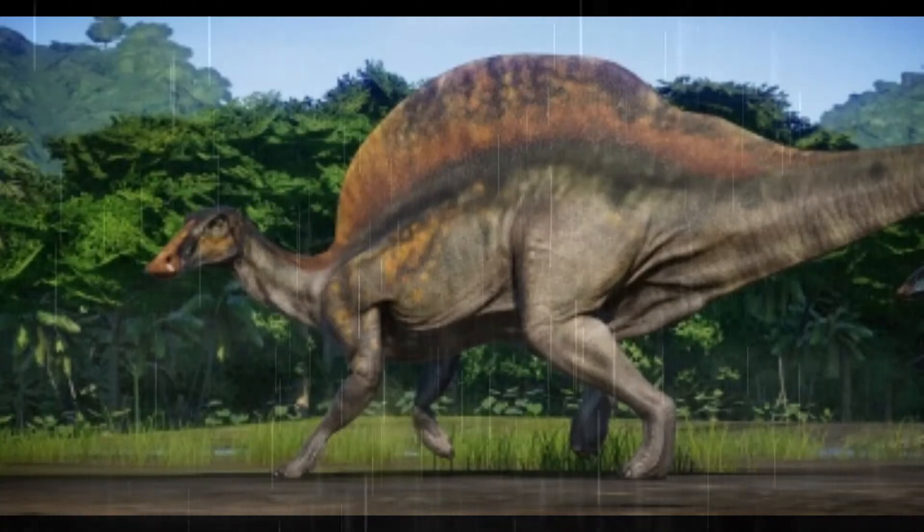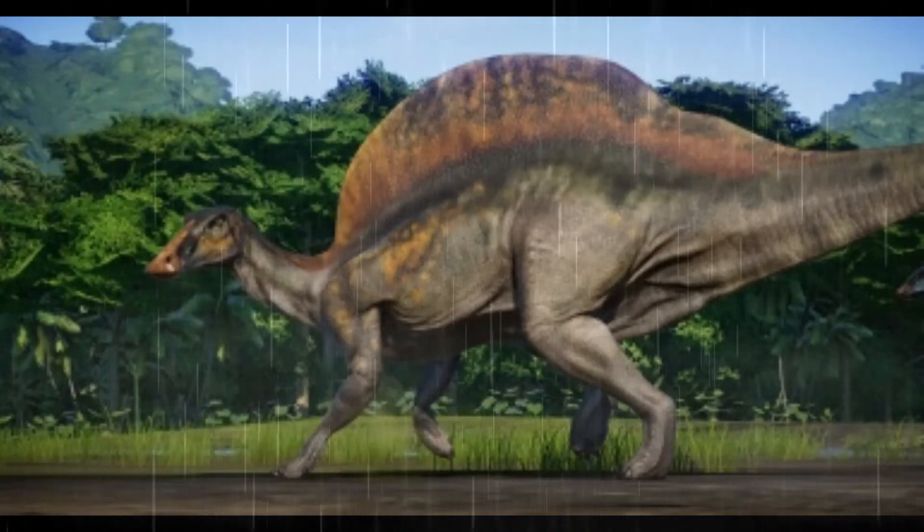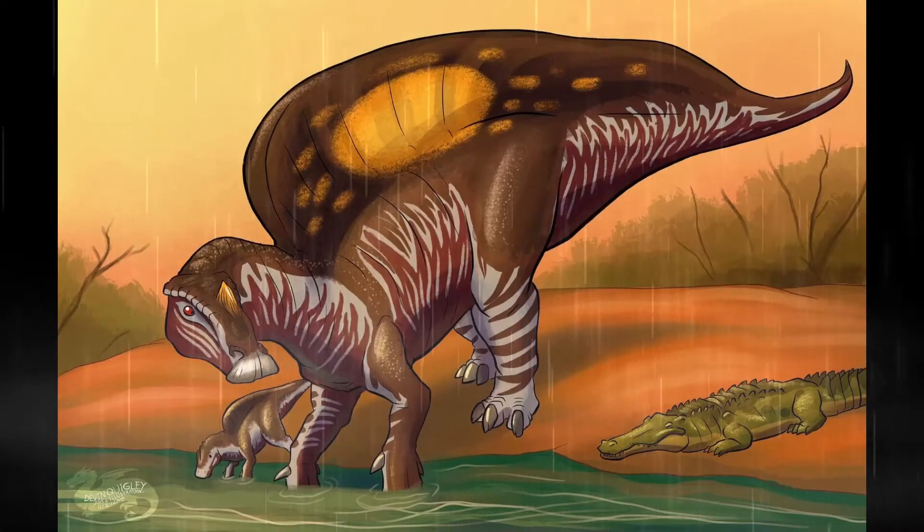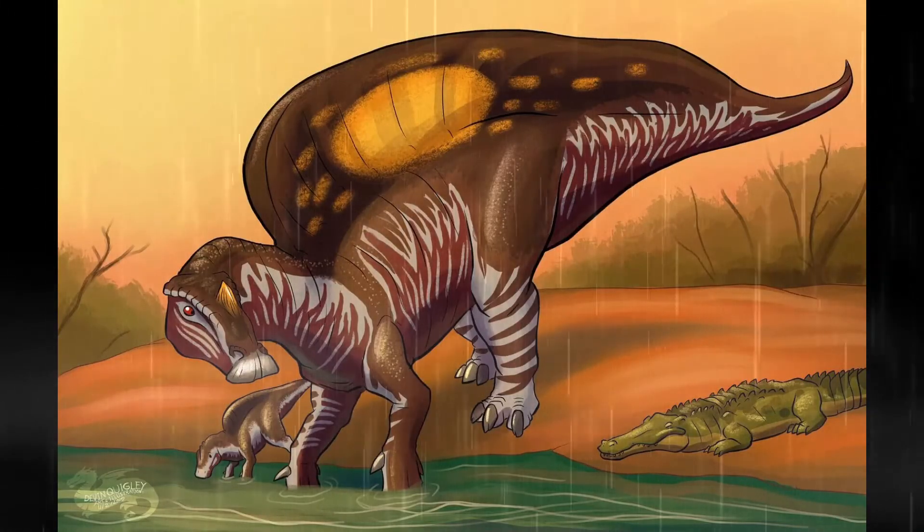Thanks everyone for tuning in to this episode of Dino Times and learning a bit more about Ouranosaurus. If you liked it, leave a like on the video. Subscribe for more Dino Times videos.